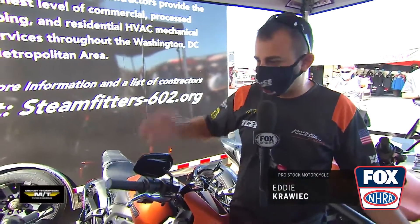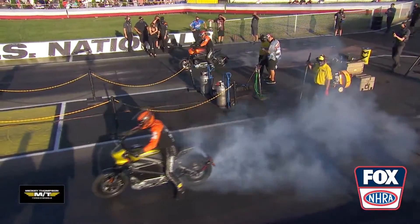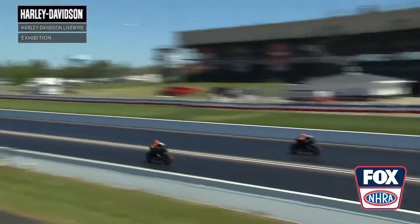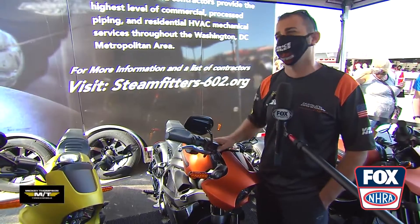When you twist that thing, it sets you in the seat pretty hard and makes it a really fun experience. I mean, it's electric, it's a motorcycle — it's our future. This motorcycle is just something that, when you jump on it, it's so smooth, linear, and fun to ride. All throttle and all go. If you don't do it, you're missing the experience of your lifetime.